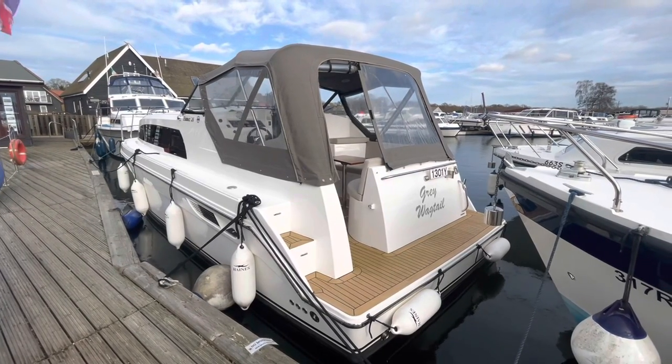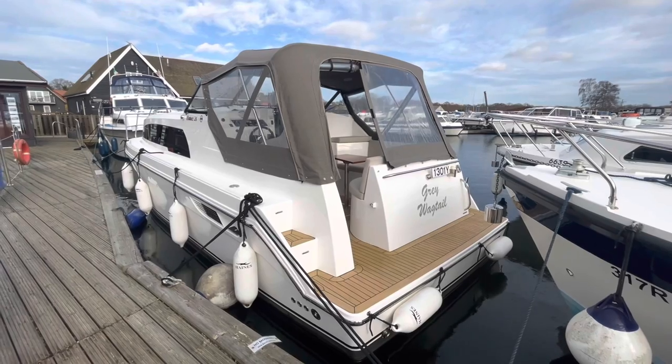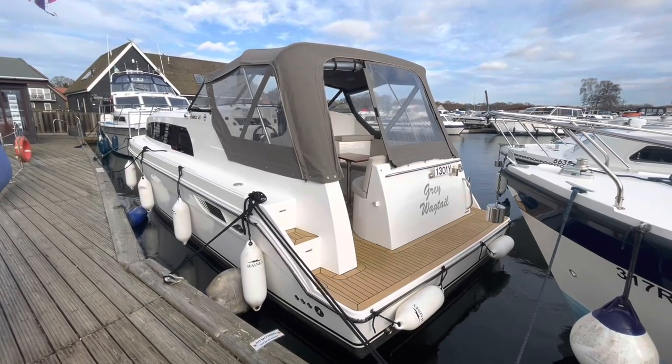Hi, my name is Chris Cooper from Norfolk Yacht Agency, and this is a short walk-through video of this pretty little Haynes 26, Grey Wagtail.